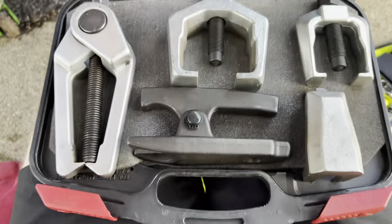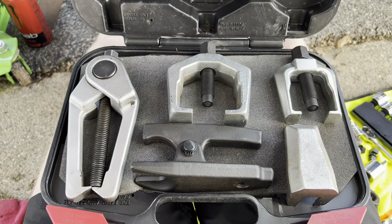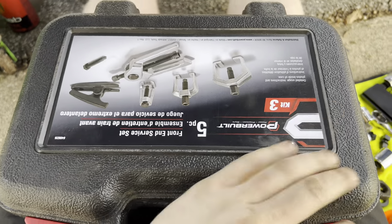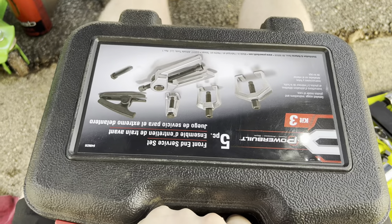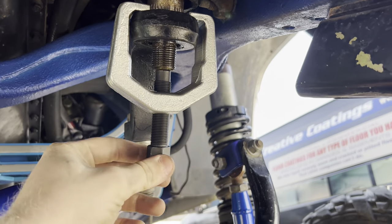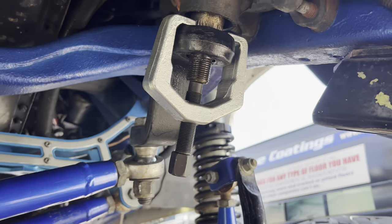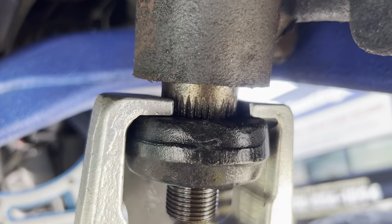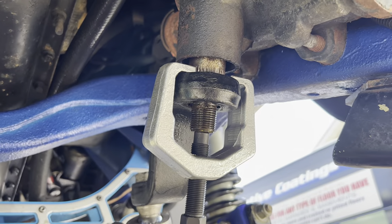All right, I just got the kit — got all this fun stuff inside. Went to Advanced Auto Parts, $150. And when I bring it back, I get all my money back, so that's a good deal. Got the pitman arm puller here. It just goes on the top, you twist this, it'll pull it down. We'll see how those threads are looking — they look all right from up here, but there's only one way to find out.